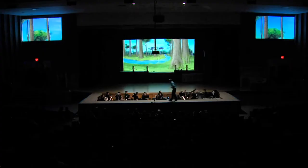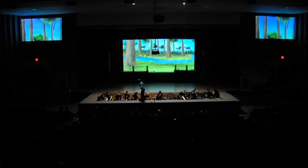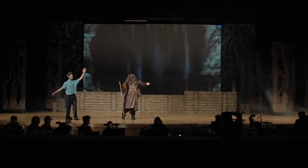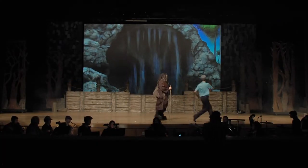I remember in Big Fish, when approaching the giant and walking up to his cave, I was actually able to feel like I was walking up to this giant's cave and being able to act scared. It was really cool — they had projections.